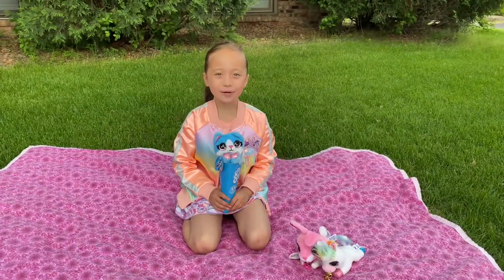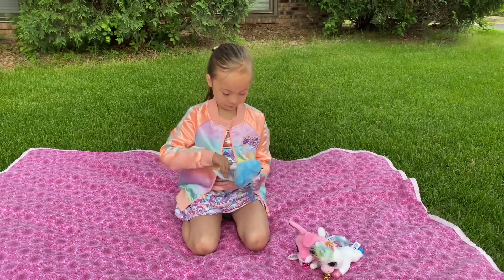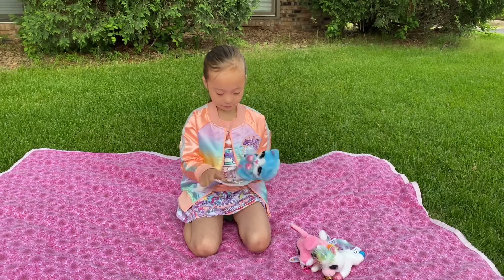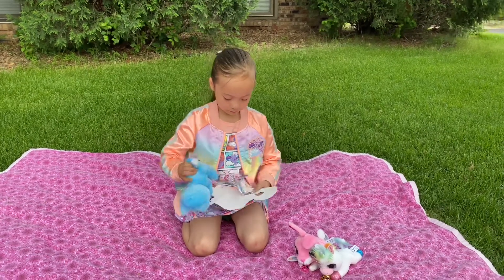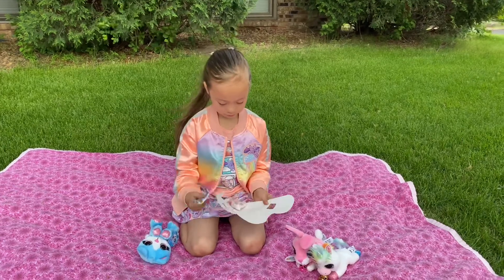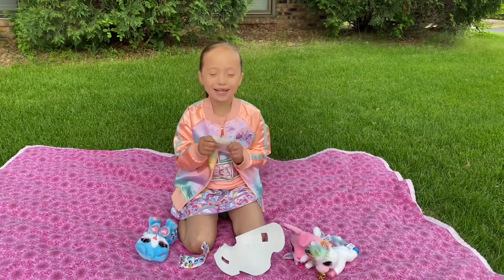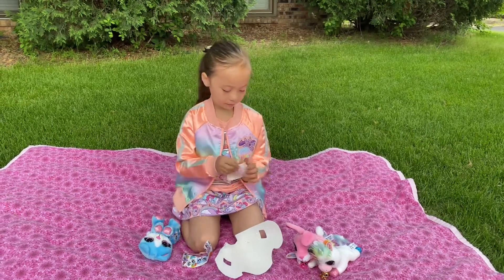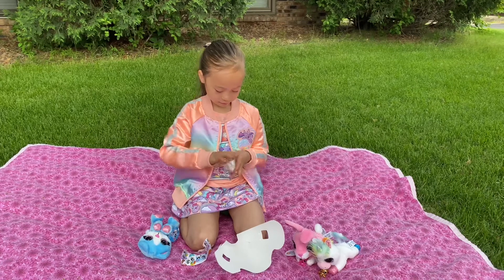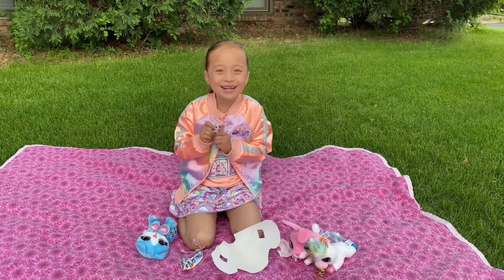Last but not least, I'm going to open Proxy. Now let's open the next surprise. Awww, it's a bunny.